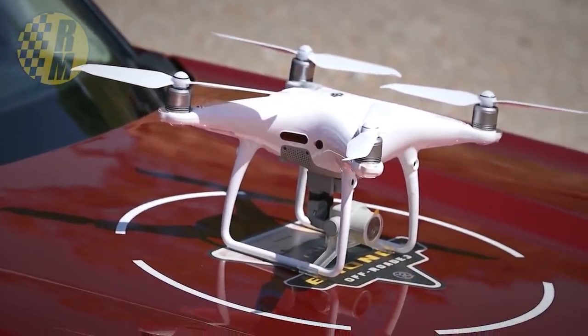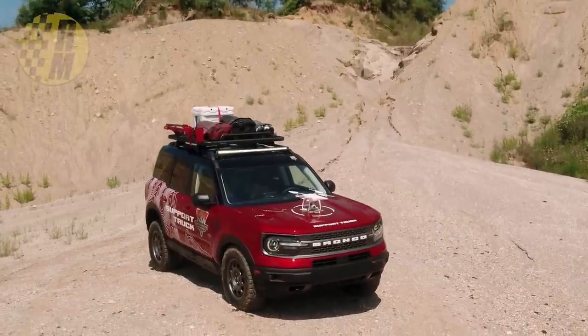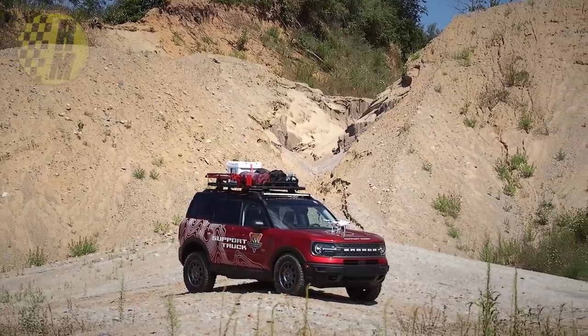It also has Marmot duffel bags and some graphics. They're trying to encourage the aftermarket with these accessories, which will hopefully make it into production through various manufacturers. It's also got 31-inch BFGoodrich All-Terrain T/A KO2 tires, though apparently those aren't in production yet either.